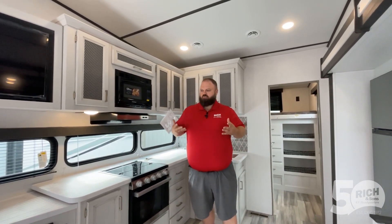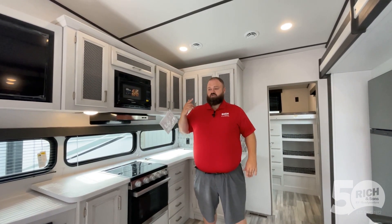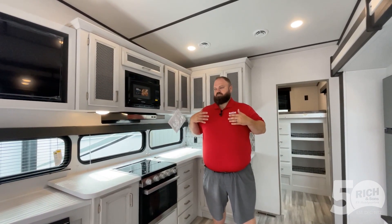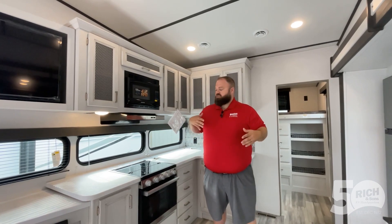Hey campers, Jordan here with Rich and Sons, with another fifth wheel showcase. We're in the Sprinter 31TB model — this is a 2023 model, which means a couple of cool things. As of this model year, they started putting in tankless hot water heaters, and you've got two lithium batteries already on board. Those come with a 10-year warranty — they discharge faster, charge faster, they're just better all-around batteries. It's a $2,700 value.